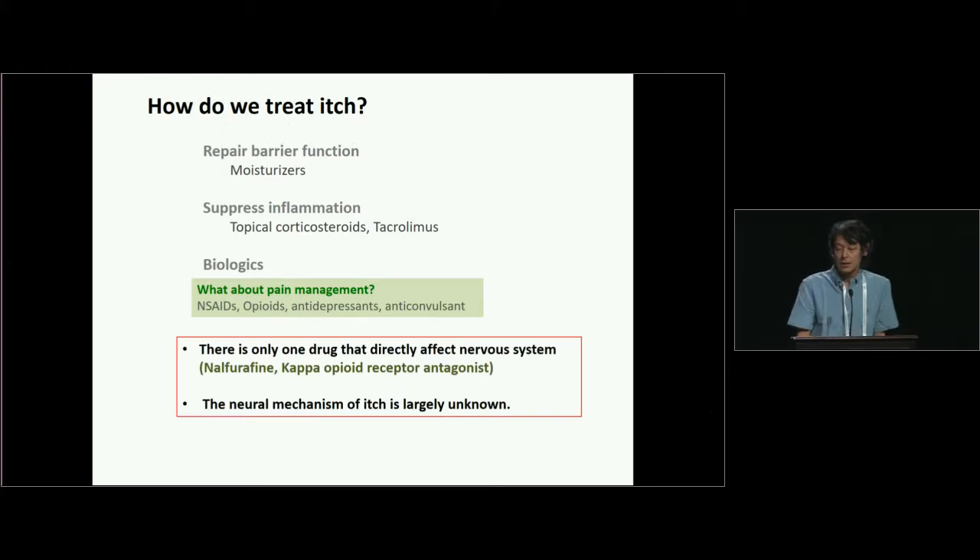I think there is only one itch drug that directly affects the nervous system, which is nalfurafine. This is a kappa-opioid receptor agonist. Unfortunately, it is only available in Japan and only approved for uremic itch. So why do we have only a limited number of itch treatments? I think it's because we don't really understand the mechanism of itch.